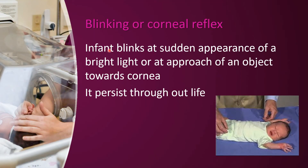Blinking or corneal reflexes are present throughout life. Any touch near the eye — even the hand near the hand — the eyes will blink. That is the blinking or corneal reflex.